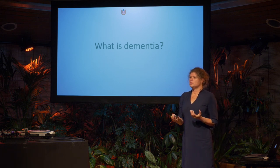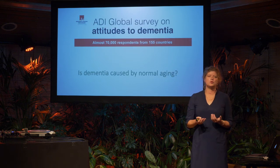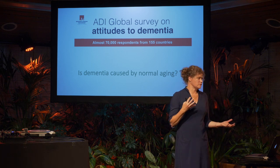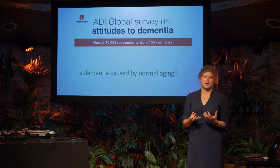Before I go into the depth of Alzheimer's biomarkers, I need to explain what dementia is. Last Friday, the day before World Alzheimer's Day, the World Alzheimer's Report appeared — this year its topic was attitudes to dementia. One of the questions was: is dementia caused by normal aging? Who of you thinks that is the case?